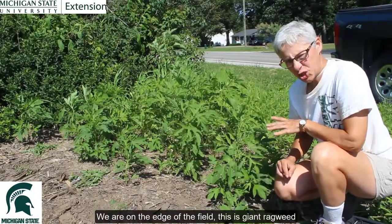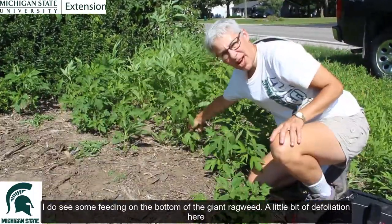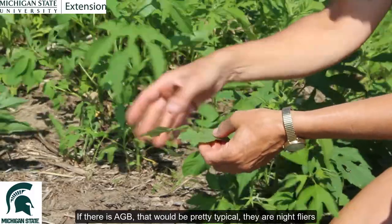We're on the edge of the field. This is giant ragweed, and I do see some feeding on the bottom of the giant ragweed — a little bit of defoliation here. If there's Asiatic Garden Beetle, that would be pretty typical.